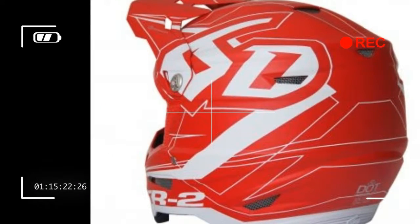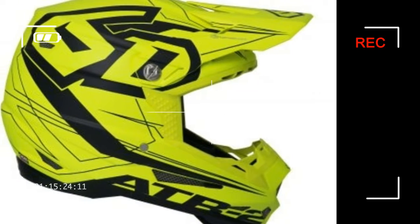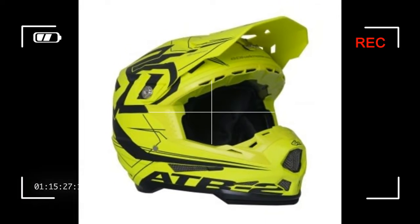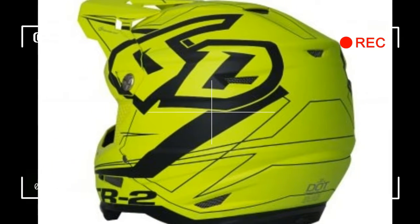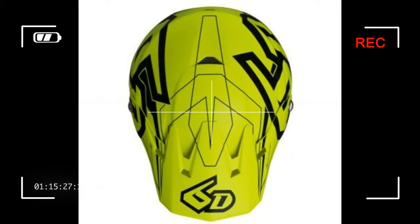The company has just released the newest version of its off-road helmet, the ATR2. Building on everything that 6D has learned from its ATR1, the ATR2 features an evolved version of the company's patented omni-directional suspension system, ODS. It's a lot of technical mumbo-jumbo to wrap your head around — pun intended — but 6D does a better job of explaining and fleshing it all out below.